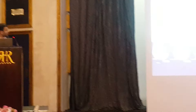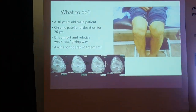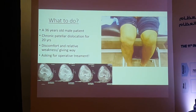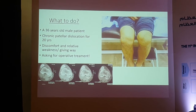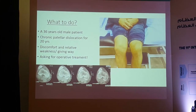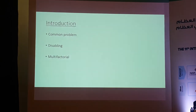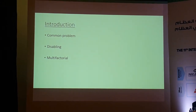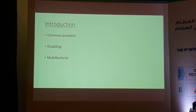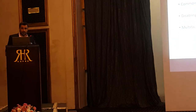Before starting, I'd ask: what would you do for a patient who is 36 years old with chronic patellar dislocation, discomfort, giving way symptoms of instability, and requesting corrective surgical treatment after 20 years? Patellar instability is a common problem in young and athletic populations — it is disabling even more than ACL injury.